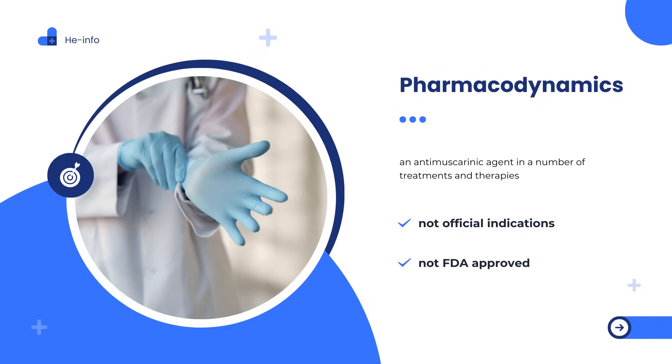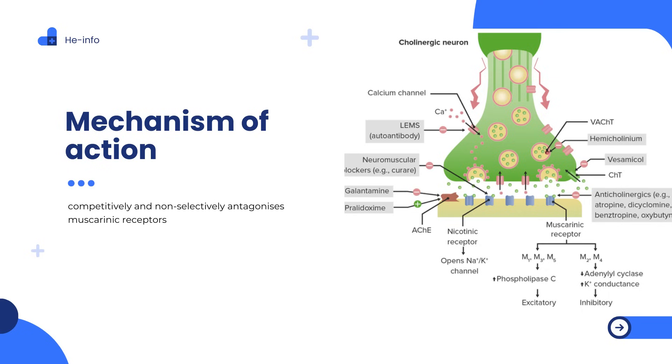Hyoscyamine has a short duration of action, as it may need to be given multiple times per day. Patients should be counseled regarding the risks and signs of anticholinergic toxicity. Mechanism of Action: Hyoscyamine competitively and non-selectively antagonizes muscarinic receptors in the smooth muscle, cardiac muscle, sinoatrial node, atrioventricular node, exocrine glands, gastrointestinal tract, and respiratory tract.